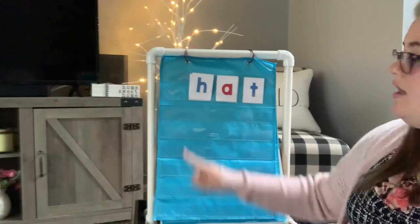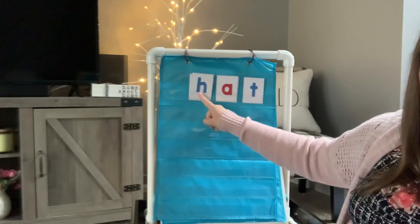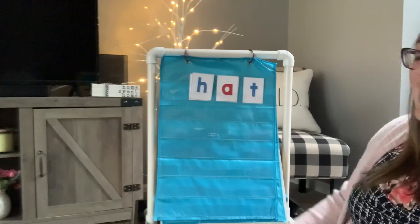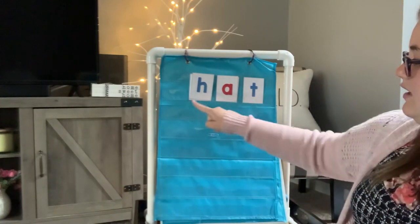Okay, we're back to our Hattie Horse H. Let's see if you can figure this one out. You got it. C, A, T. Cat.